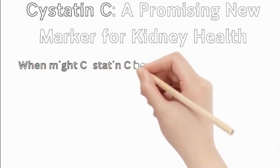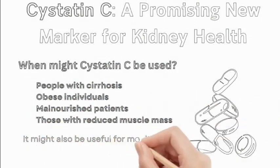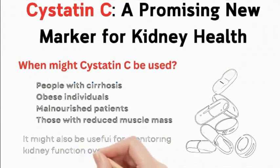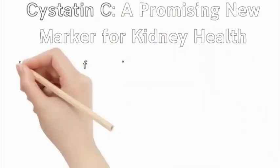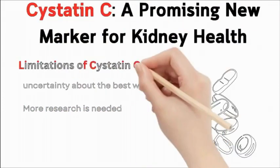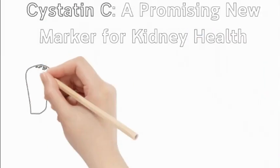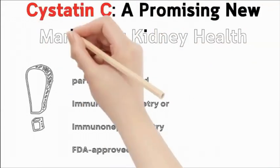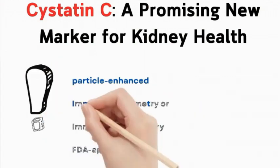Cystatin-C may be a better alternative to creatinine tests in certain cases, such as people with cirrhosis, obese individuals, malnourished patients, and those with reduced muscle mass. It might also be useful for monitoring kidney function over time. While research is promising, there is still uncertainty about the best way to use this test clinically. Cystatin-C levels are measured using particle-enhanced immunoturbidimetry or immunonephelometry, methods that are FDA-approved and can be automated for faster results.